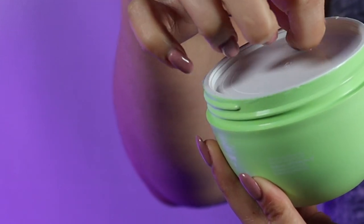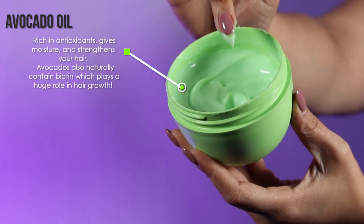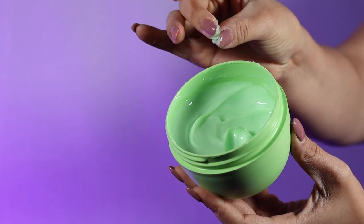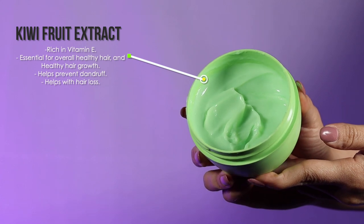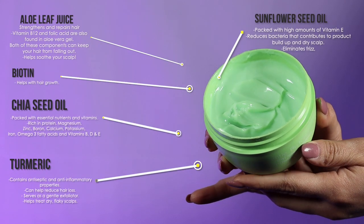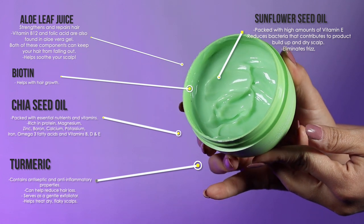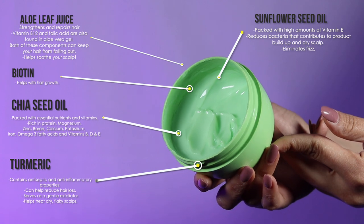Some key ingredients to note: this mask contains avocado oil, which is rich in antioxidants and gives moisture and strength to your hair while soothing your scalp. It also contains kiwi fruit extract — kiwi juice is very rich in vitamin E, which is amazing for hair health and hair growth. Additional ingredients include aloe leaf juice, biotin, chia seed oil, turmeric, sunflower seed oil, and volcanic ash. I'll add a blurb about what each ingredient does for your hair.